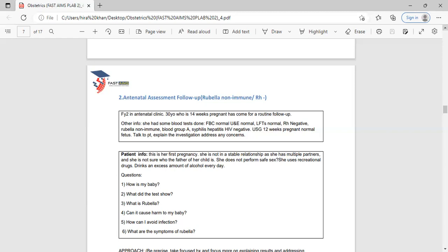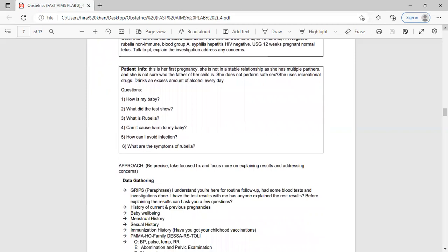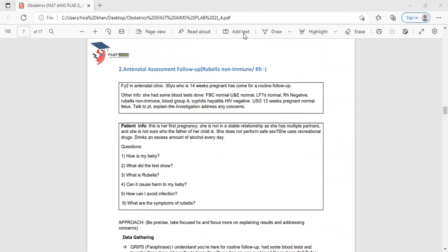Patient information: this is her first pregnancy, she is not in a stable relationship, has multiple partners, is not sure who the father is, does not practice safe sex, uses recreational drugs, and drinks excessive alcohol daily. The patient's questions will be: 'How is my baby? What did the tests show? What is rubella? Can it cause harm to my baby? How can I avoid the infection? What are the symptoms of rubella?' When preparing this case, know the answers to all these questions.